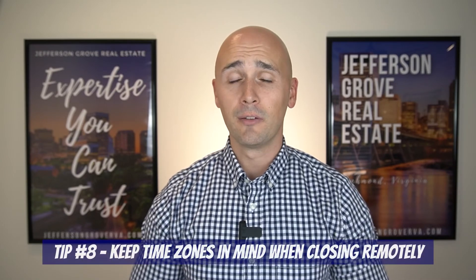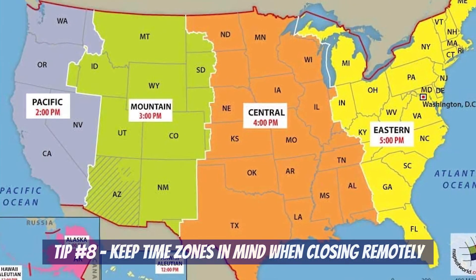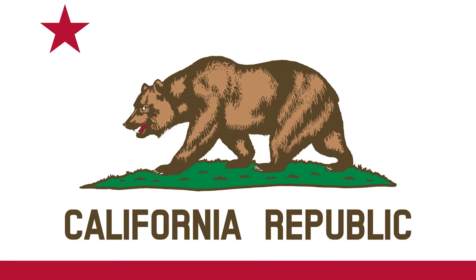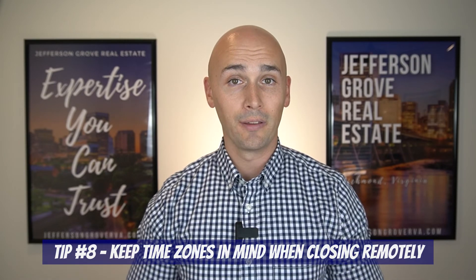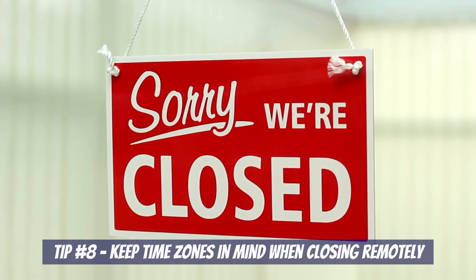Speaking of closing remotely, our eighth tip is that if you're located in a different time zone, be sure to schedule your remote closing for a time when your settlement company is still open. If you're in California and buying a home here in RVA, don't choose 5 PM Pacific Standard Time for your closing — because if you have any questions about the documents you're signing, you won't be able to ask anyone at the settlement company since they'll be closed. Be sure to keep time zones in mind when scheduling your closing appointment.